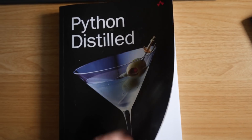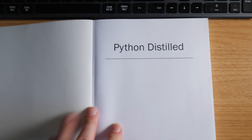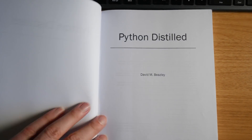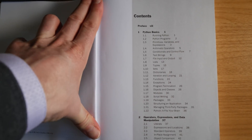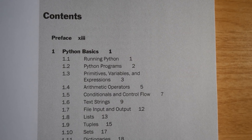It's called Python Distilled, which is an excellent title because it really is the essence of Python. It looks at the breadth of the language and distills it down into what's really important, and then goes quite deep into those topics. So let me show you what's covered in this book — let's have a look at the contents.